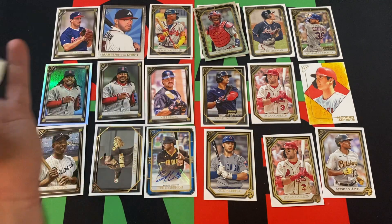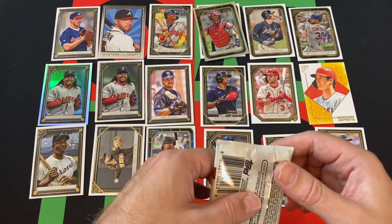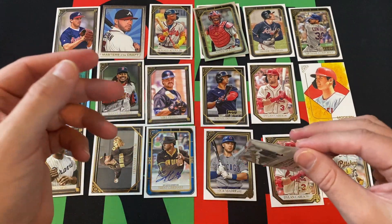All right, last pack. I mean, some last pack magic, miracle, malarkey — whatever you want to call it. But we already got an auto, so I don't really think we're getting two autos out of this box. That'd be crazy.